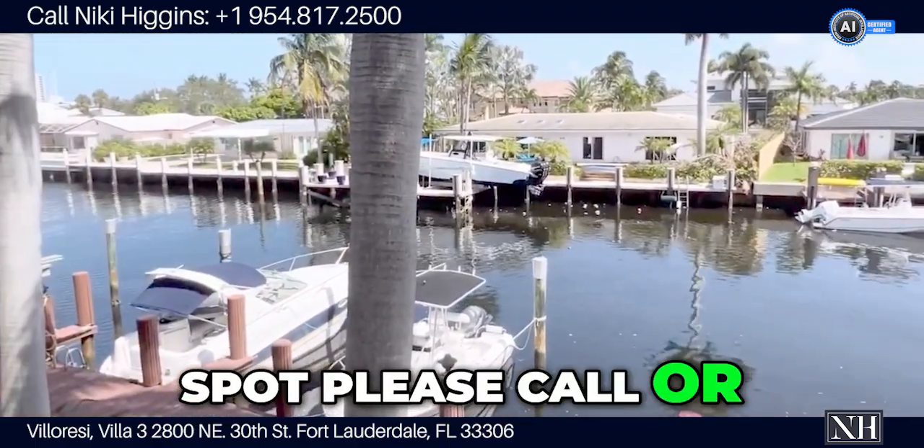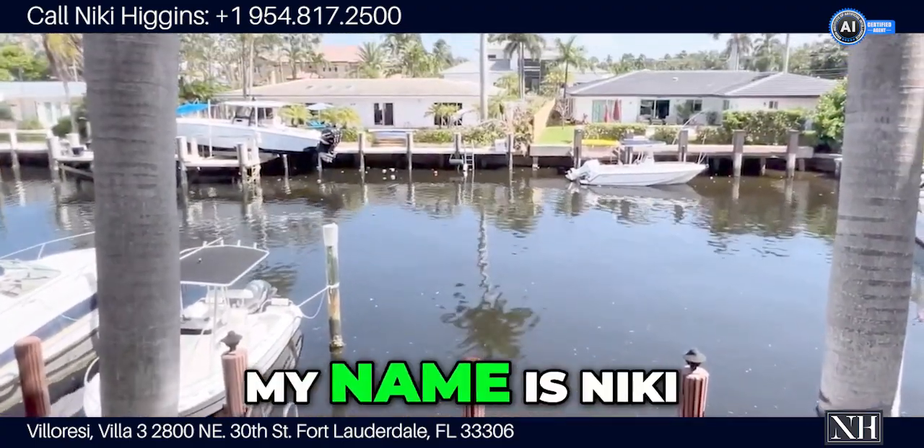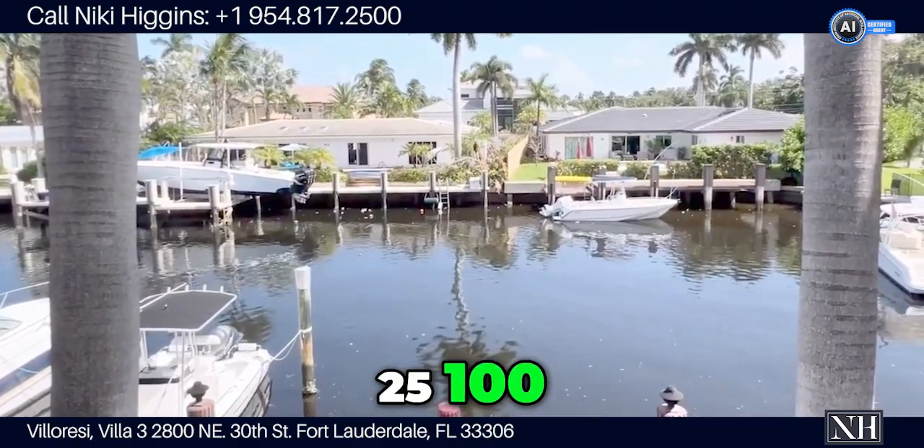Please call or text me if you'd like to take your own private tour. My name is Nikki Higgins and my phone number is 954-817-2500.